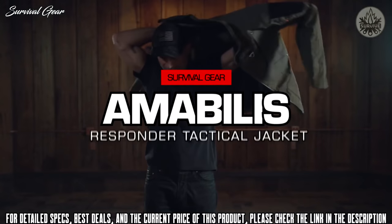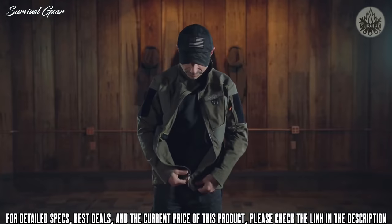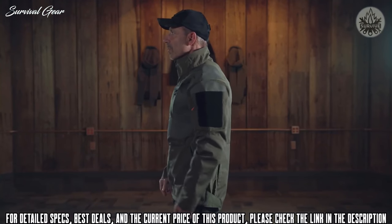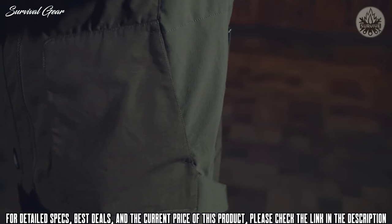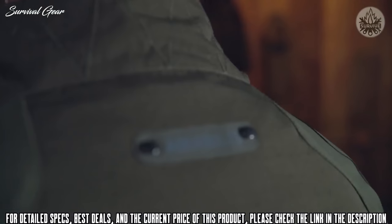The Responder Jacket is made of Nyco, a 50-50 nylon cotton blend. This fabric is battlefield proven and is the military's go-to choice for uniform wear. The nylon gives unparalleled strength and durability while the cotton provides breathable comfort. The jacket also features strategically positioned panels of stretch woven soft shell, which allows for a more tailored fit and provides enhanced free movement.